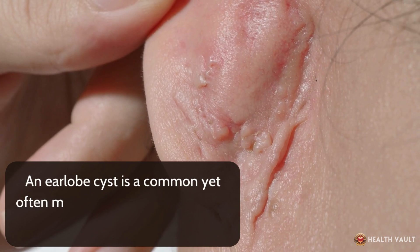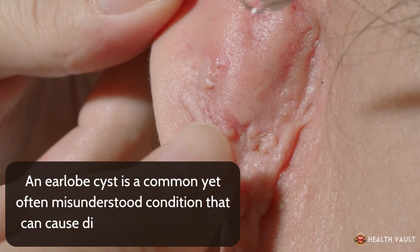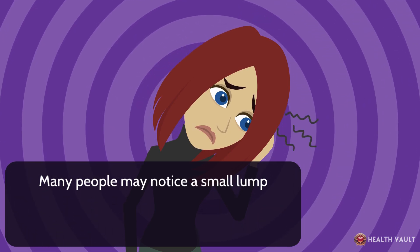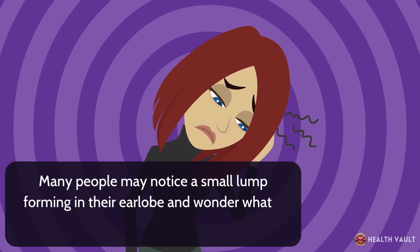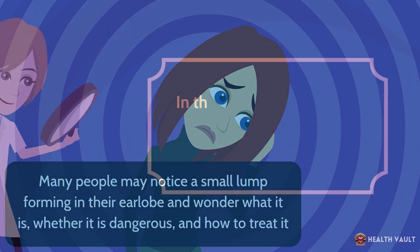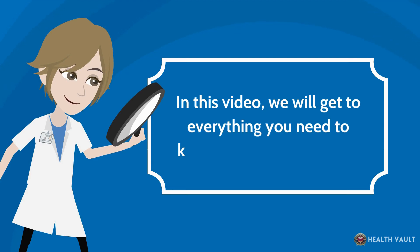An earlobe cyst is a common yet often misunderstood condition that can cause discomfort and concern. Many people may notice a small lump forming in their earlobe and wonder what it is, whether it is dangerous, and how to treat it. In this video, we will cover everything you need to know about this condition.